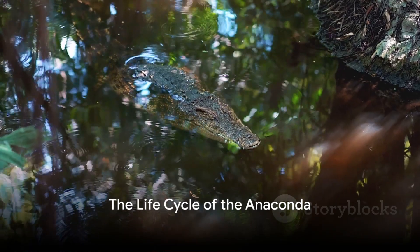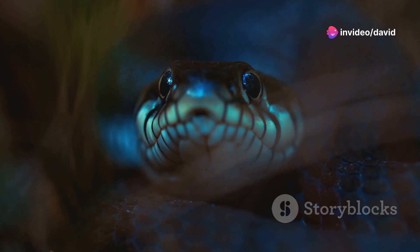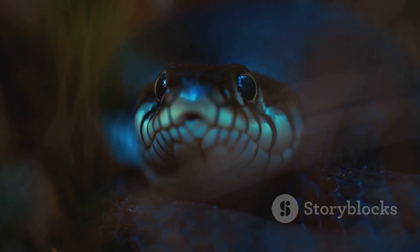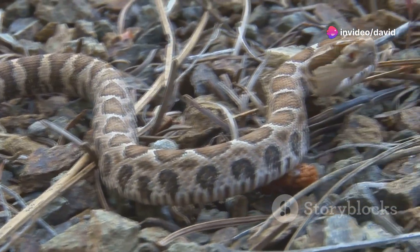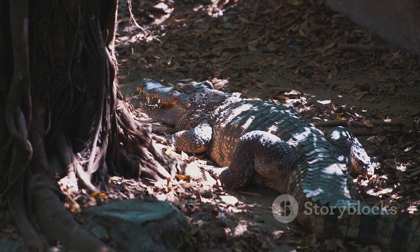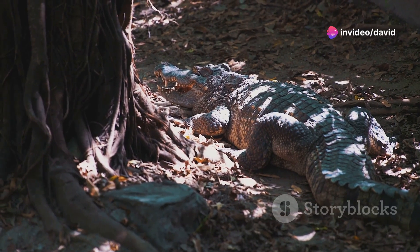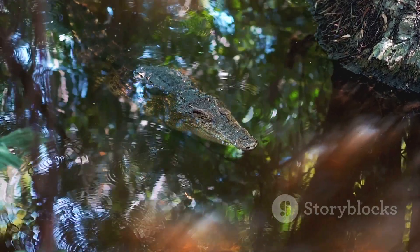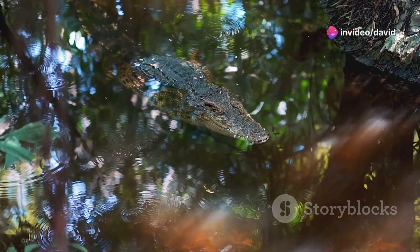Every predator starts as prey. The life cycle of an anaconda is a captivating journey, starting with a very unique birth. Unlike many reptiles that lay eggs, anacondas are ovoviviparous — meaning they give birth to live young. These baby anacondas, while tiny in comparison to their mothers, are born ready to face a world fraught with danger. The first few months of life are critical; they are small and susceptible, facing predation from caimans to large birds. But nature has equipped them well — they are born with the same hunting instincts as their parents, and they waste no time putting these skills to use.